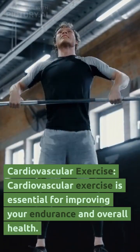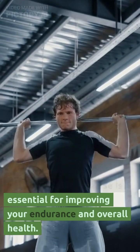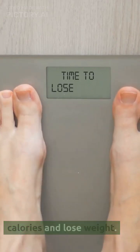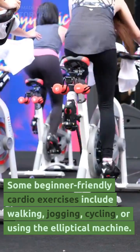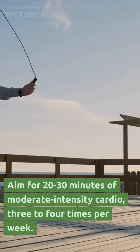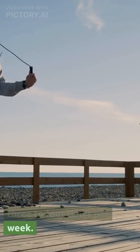Cardiovascular exercise. Cardiovascular exercise is essential for improving your endurance and overall health. It can also help you burn calories and lose weight. Some beginner-friendly cardio exercises include walking, jogging, cycling, or using the elliptical machine. Aim for 20 to 30 minutes of moderate-intensity cardio, 3 to 4 times per week.